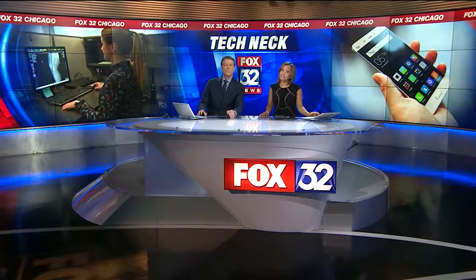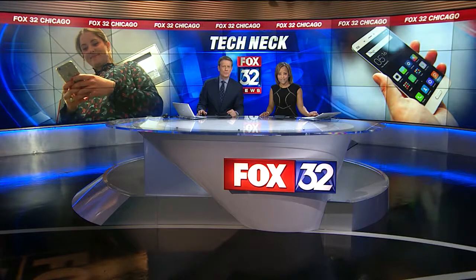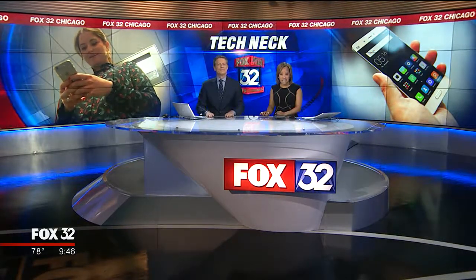Do you ever experience an achy sore neck or back while sitting at your desk or while using your mobile device? If so, you're part of an electronic epidemic of pain. And there's a name for it — it's called tech neck.